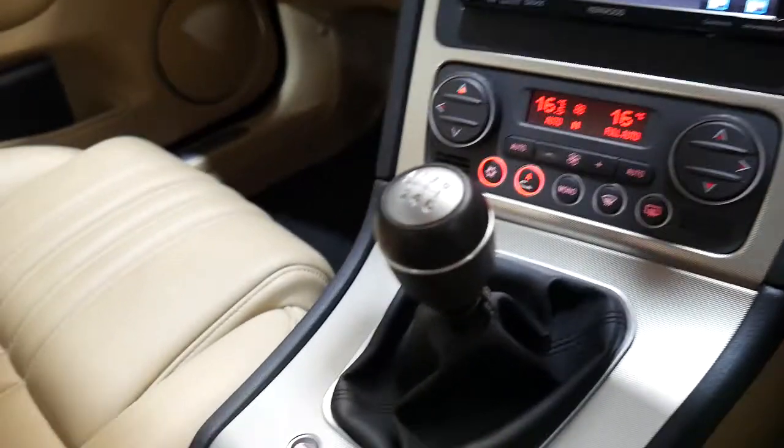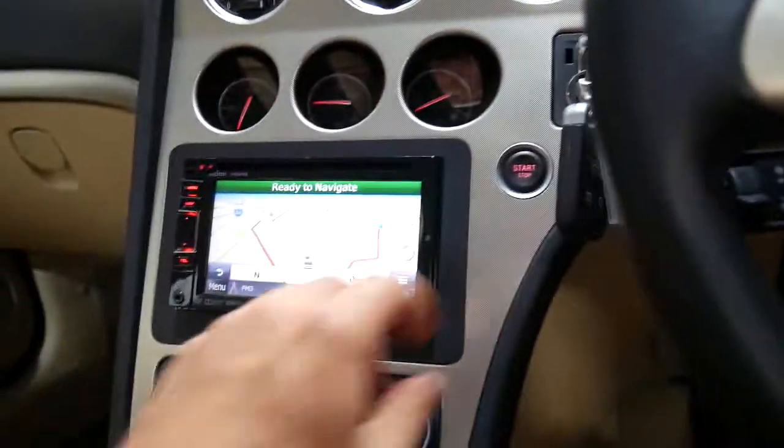It drives nicely — six-speed manual, six-cylinder. The hood lining is in great condition. It's an '06 black with 70,000 kilometres.